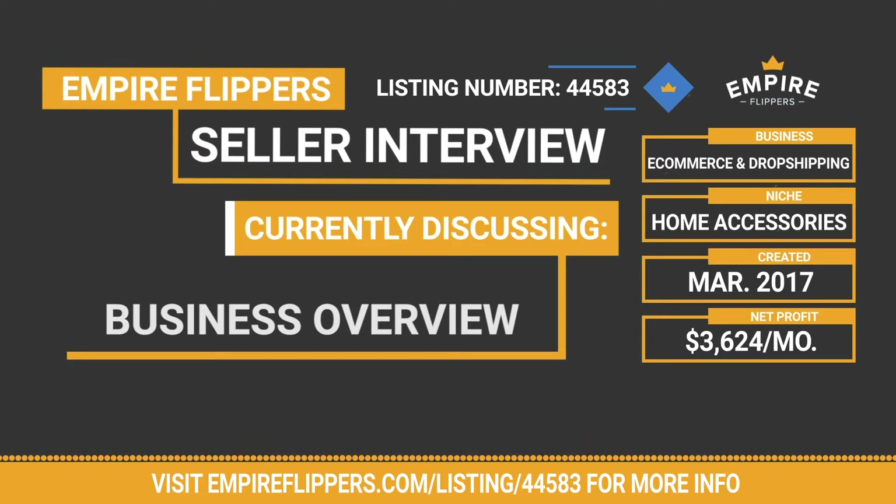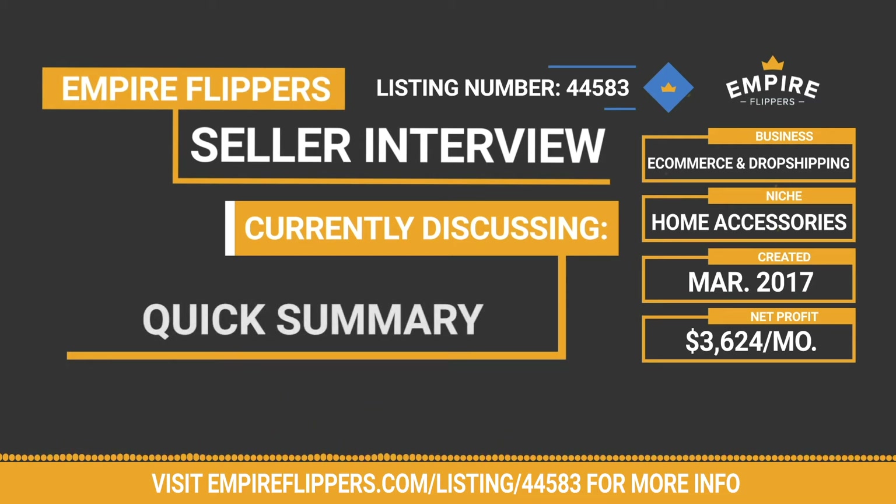I'm doing great, thank you for asking. Before we get started, I want to run through a quick summary of the business. The business was built in March of 2017, has a monthly revenue of $66,387 and expenses of $62,763, for a net profit of $3,624, generated on a 12-month average. Included in the sale are the primary domain and all site content and files, a second site in a similar niche, an email list of approximately 50,000, a Facebook page, full automation already built out, and a vendor relationship. Inventory is not normally included in the list price.